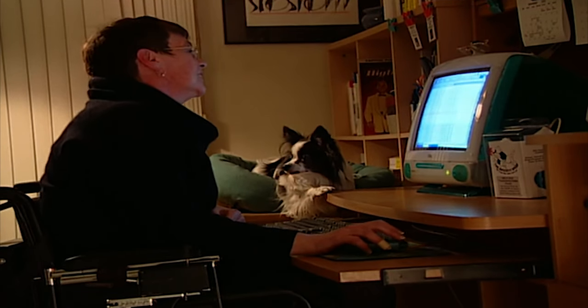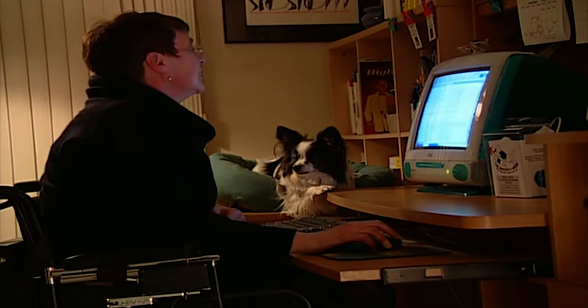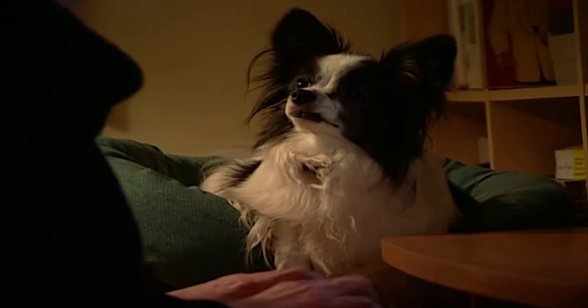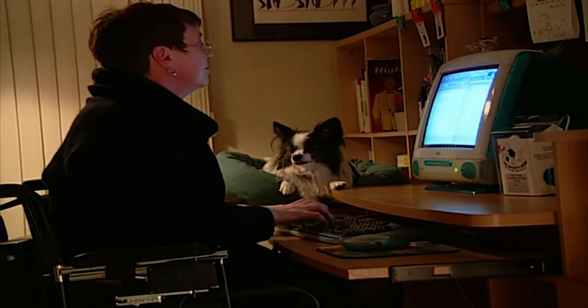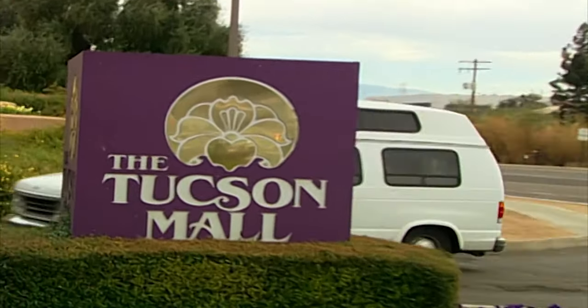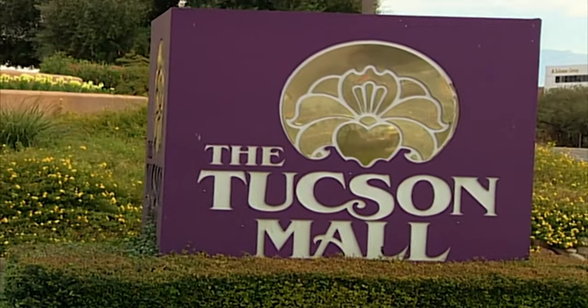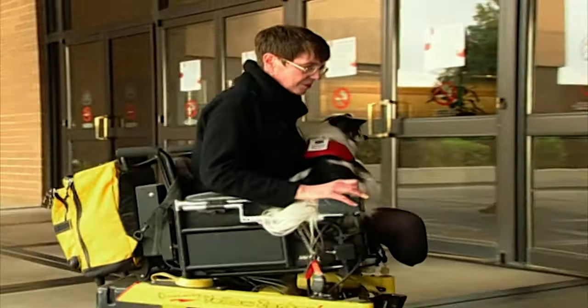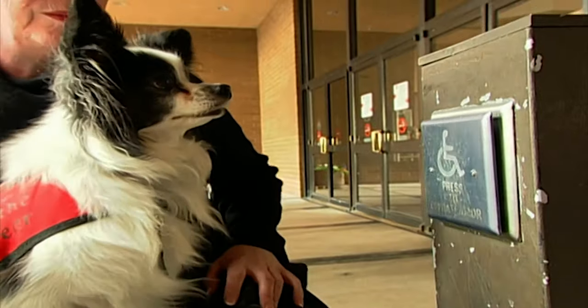Debbie mentors dog owners around the world on her training methods. Peek is her inspiration. When we go to the mall, the first thing Peek does is open up the power door. He sits in my wheelchair, jumps up, and presses the power door opener so we can open the door and get in.